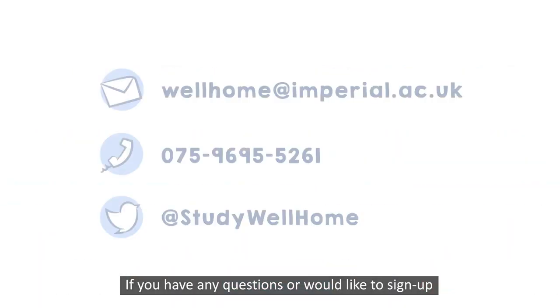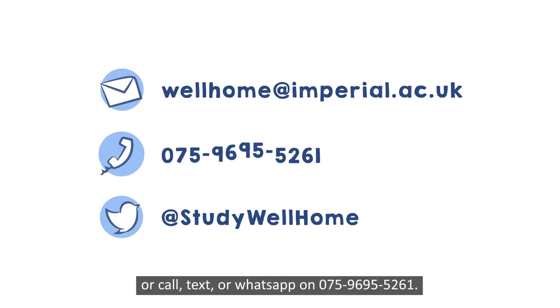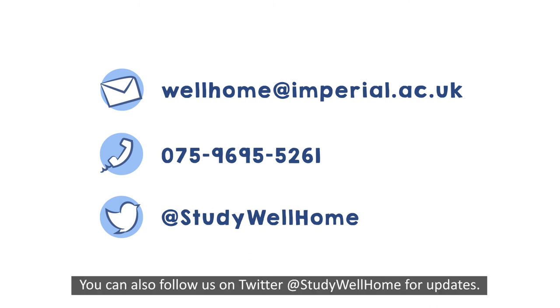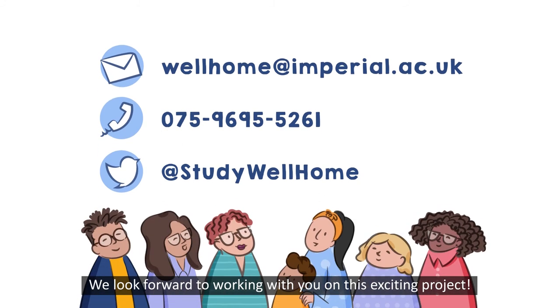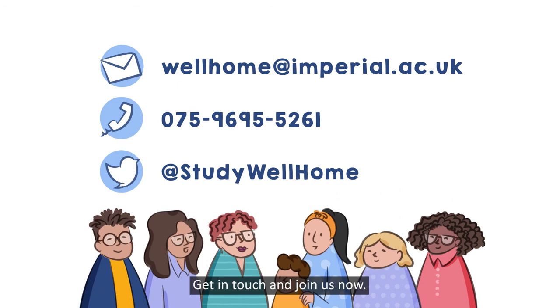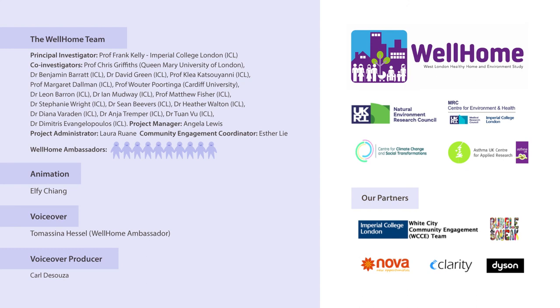If you have any questions or would like to sign up as one of our participating households, email us at wellhome@imperial.ac.uk, or call, text or WhatsApp on 07596 955 261. You can also follow us on Twitter at @StudyWellHome for updates. We look forward to working with you on this exciting project — get in touch and join us now. Thank you.